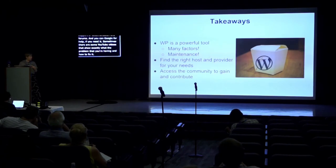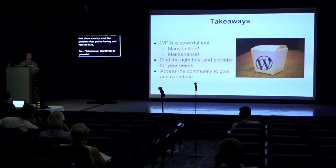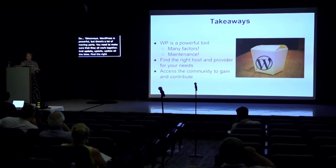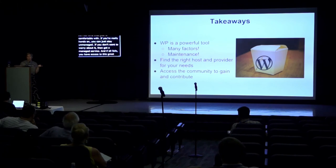Takeaways: WordPress is powerful, but there are a lot of moving parts and you need to make sure they all work together. Update, update, update — all the time. Find the right host and service level you're comfortable with: if you're really hands-on you can stay unmanaged; if you don't want to worry about it, get a managed service. And if all else fails, you have access to this great community — and if you can contribute, that would be great too.